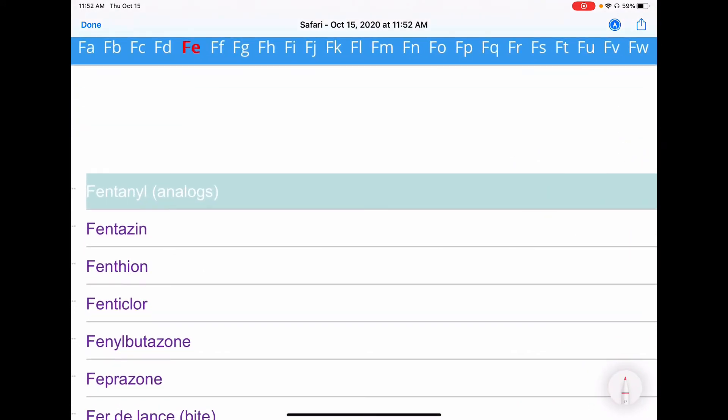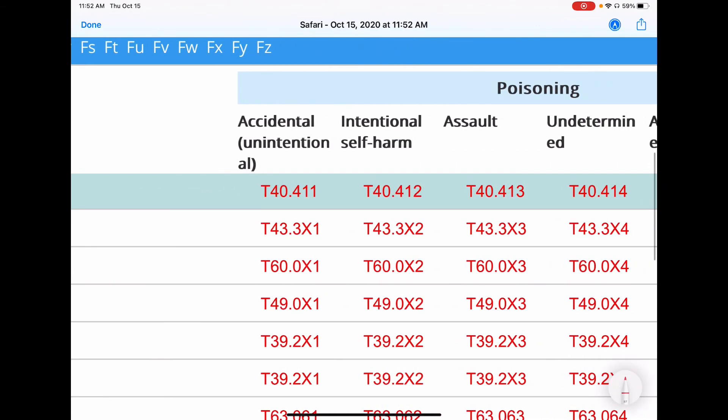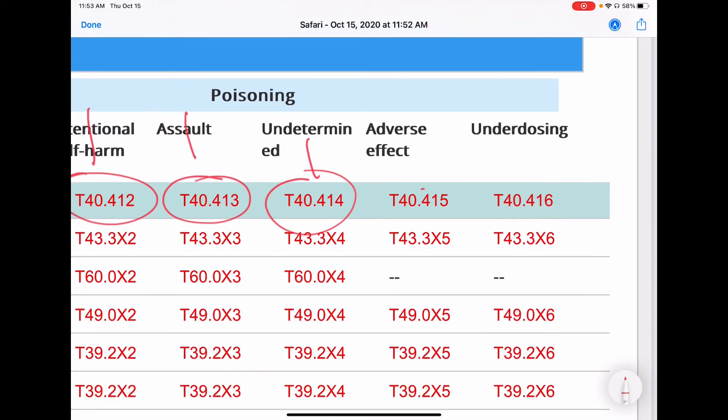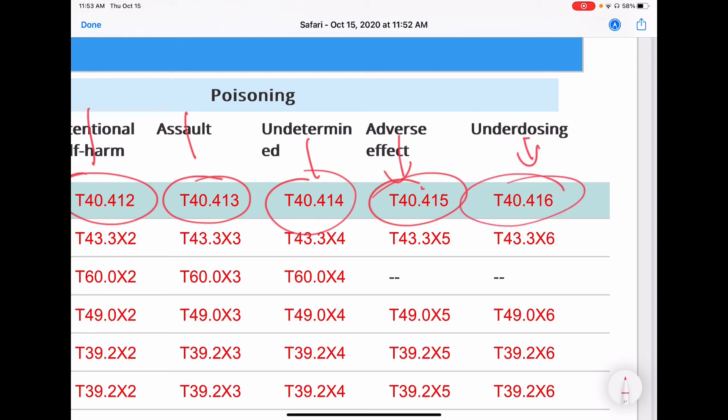As you can see, we're highlighted on fentanyl, and we go across. The table literally tells you: is it accidental, intentional, self-harm, assault, or undetermined? Undetermined applies when, say, a patient comes into the ED completely unconscious with no one to give a history — we can't assume it was accidental, suicide, or assault, so we call it undetermined. The adverse effect column and the underdosing column are also shown here.